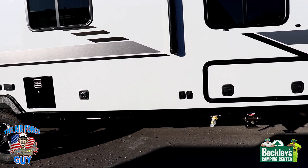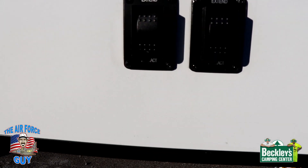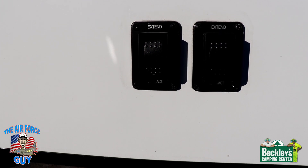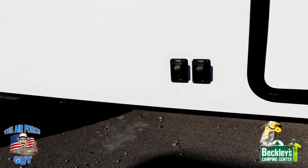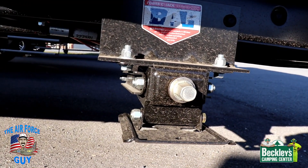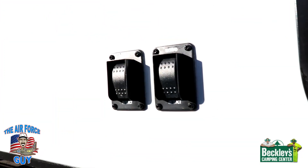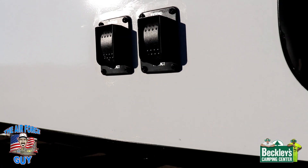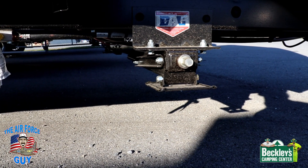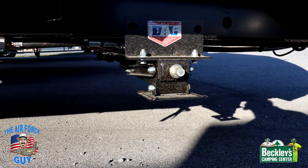One of the new features on here is electric stabilizers, and they're independently controlled. You might ask what happens if the motor breaks — not a problem, because it's set up to look like a manual jack as well. Just push the button and that will control your stabilizers. Don't confuse these with levelers — they are only stabilizers.